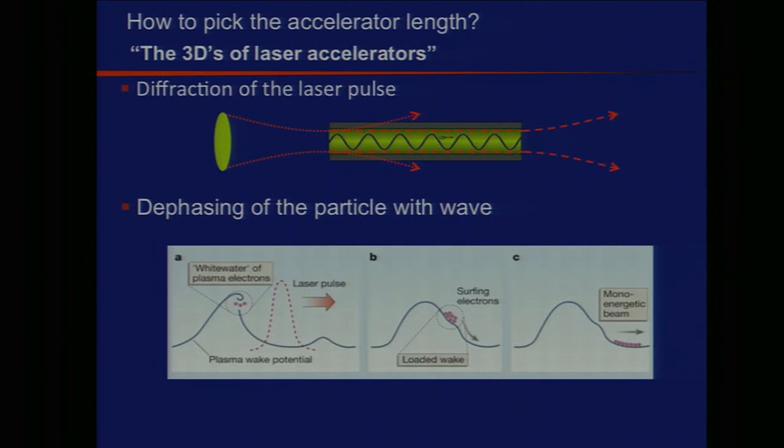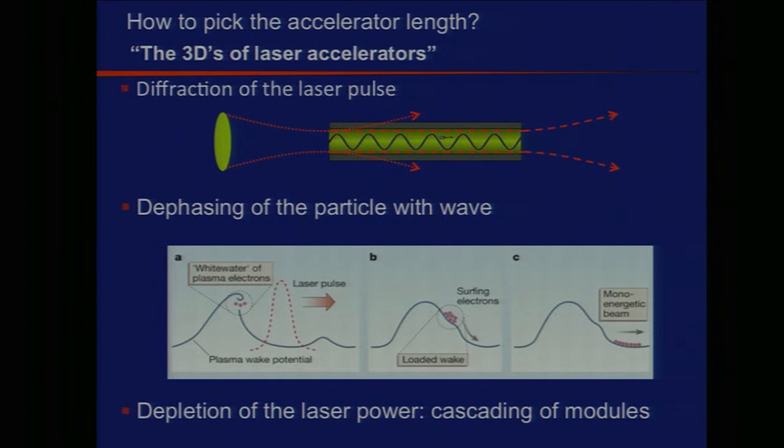The second D is dephasing — when you think about a surfer riding a wave, after some distance the surfer starts going faster than the wave. That's dephasing of the particle with the wave, and it limits the acceleration: even with 100 gigavolt per meter, if the particle outrunsthe wave it goes into a decelerating phase. The third D is depletion — there's no free lunch: the laser pulse dumps energy into the structure to excite the wave, and after some distance it's so distorted and redshifted that you have to put in a fresh laser pulse, which is what we call cascading of modules.